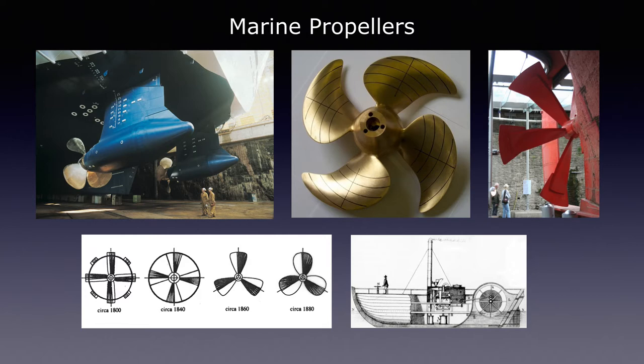On the right you can see an early propeller from 1840 — a large and slow-spinning propeller. To the left, the new tech: podded propulsion, an azimuthing propeller, which is the state of the art right now.